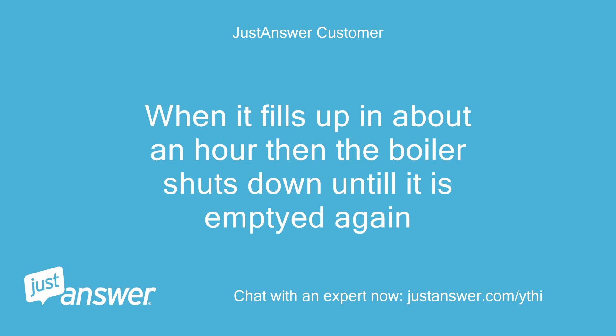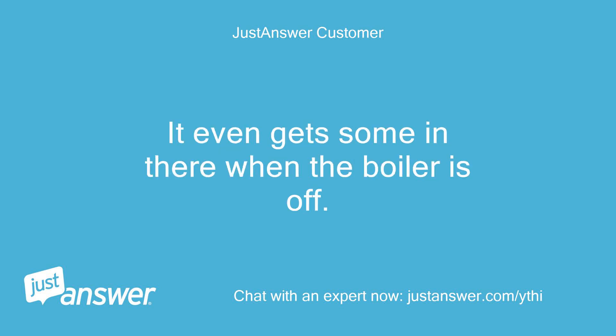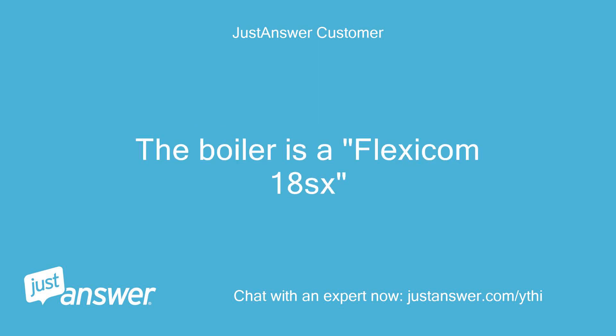When it fills up in about an hour, the boiler shuts down until it is emptied again. What I need to know is why is so much water going into the trap — where is it all coming from? It even gets some in there when the boiler is off. The boiler is a Flexicom 18SX.